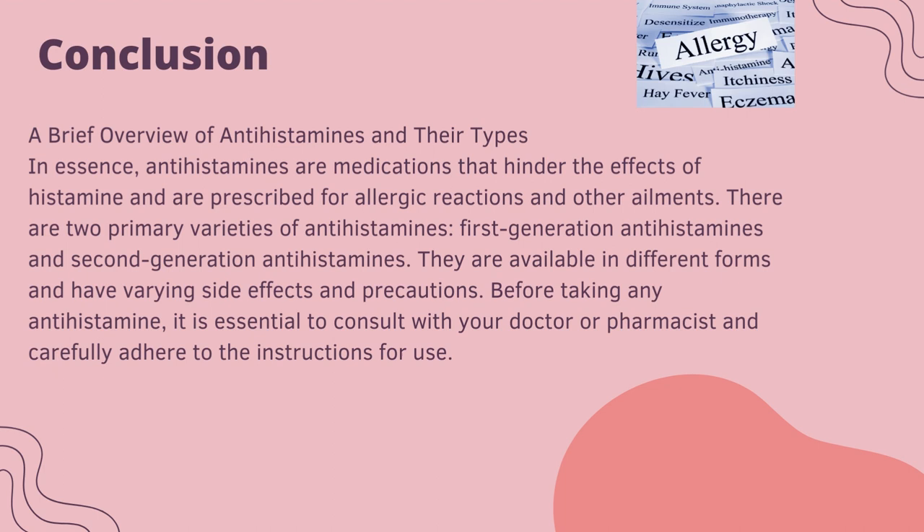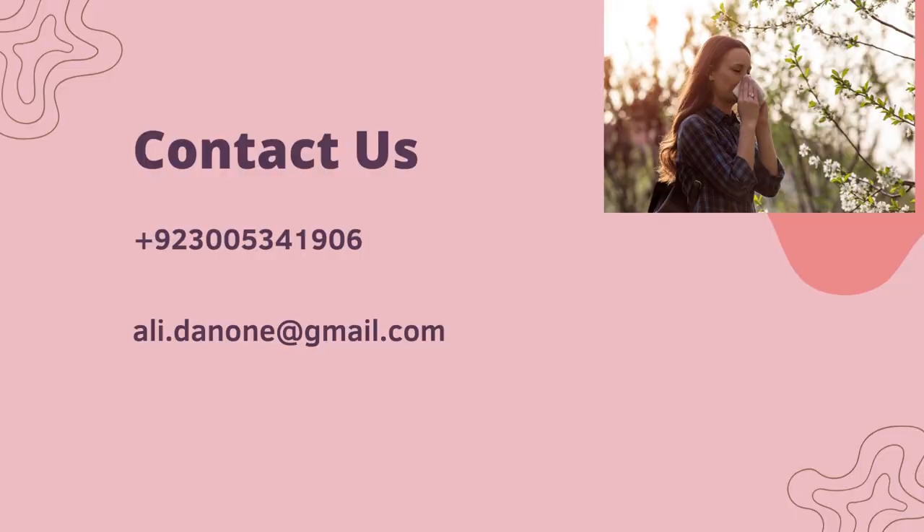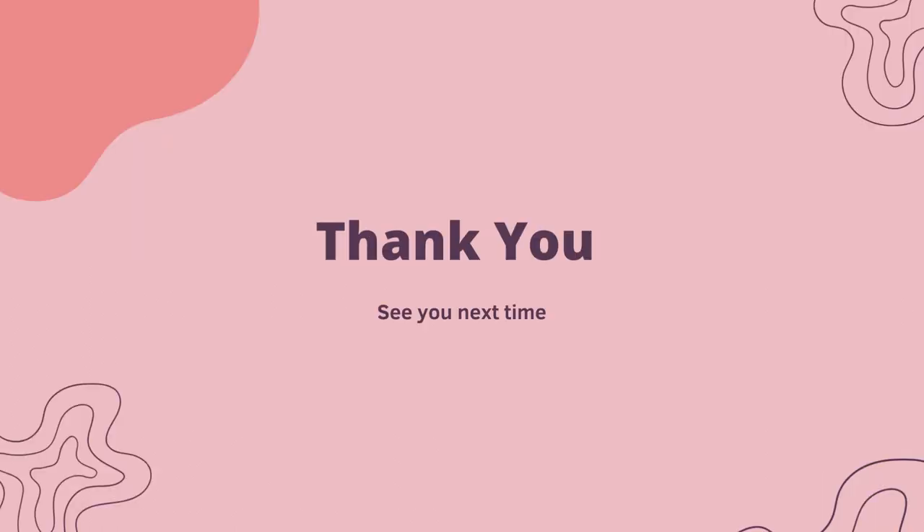In summary, antihistamines are medications that counter the effects of histamine and are prescribed for allergic reactions and other ailments. There are two primary varieties: first generation and second generation antihistamines, available in different forms with varying side effects and precautions. Before taking any antihistamine, consult your doctor or pharmacist and carefully follow the instructions for use. You can contact me at +923005341906 or by email at ali.danon@gmail.com. Thank you very much for your time — see you next time, take care, bye.